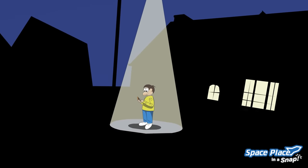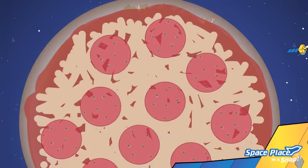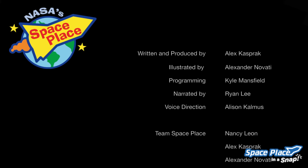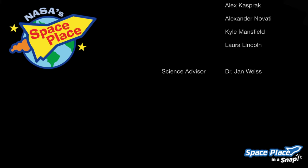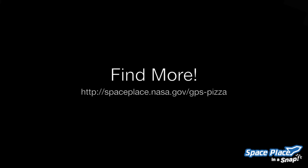And all that happens in an instant. Good thing too — you're only getting hungrier. Presented by NASA Space Place. For a transcript of this video and a fun downloadable poster, visit the Space Place.